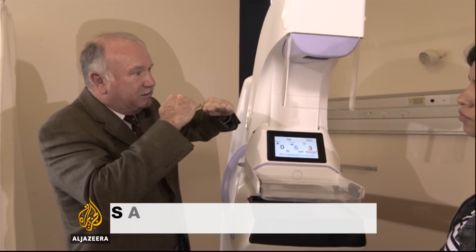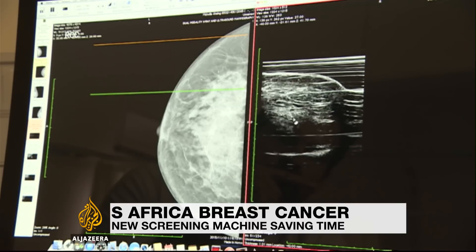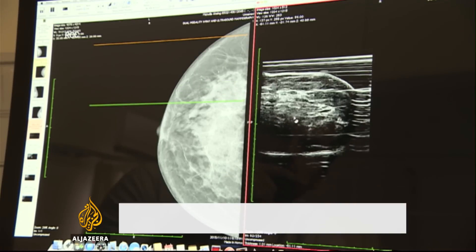This is the latest innovation in breast cancer technology being tested. Usually, the disease is diagnosed using a mammogram or an x-ray of the breast.